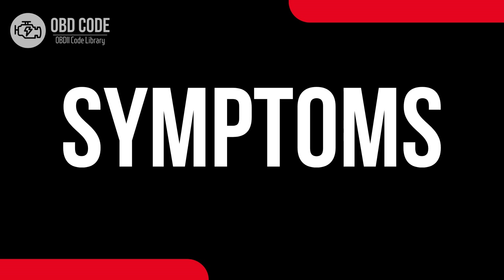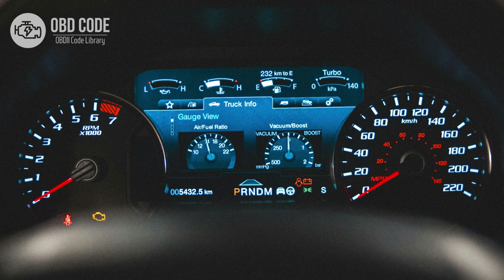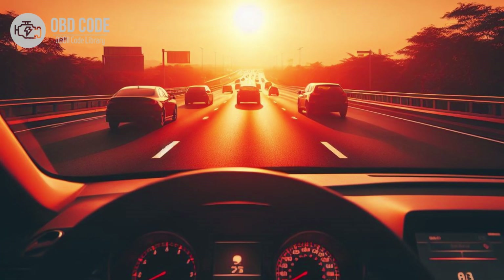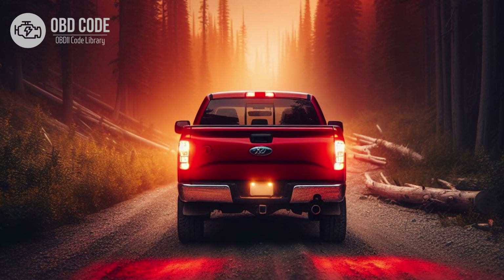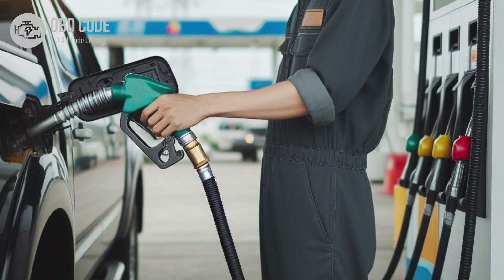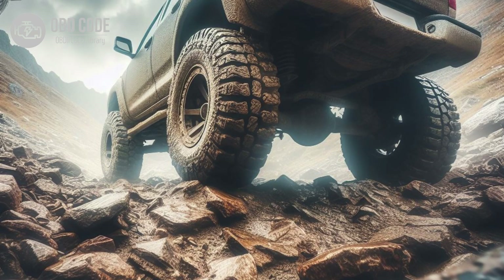Code P0714 symptoms: 1. Check engine light (CEL) illuminated on the dashboard. 2. Inaccurate transmission fluid temperature readings displayed on the instrument panel. 3. Erratic shifting behavior, including delayed or harsh shifts. 4. Transmission slipping or overheating. 5. Reduced fuel efficiency. 6. Intermittent or sporadic operation of the transmission.